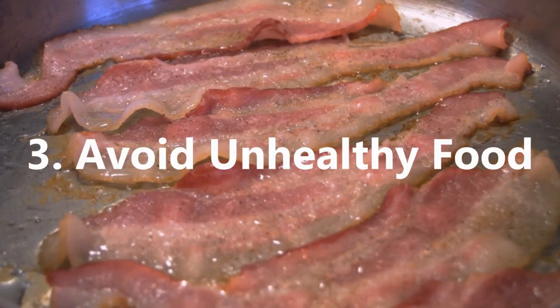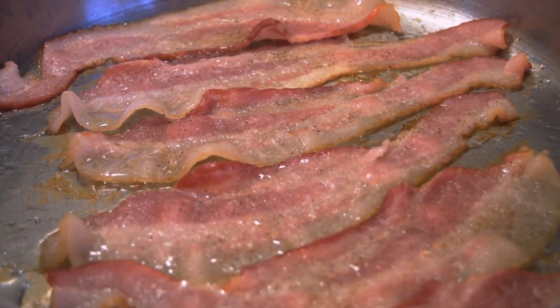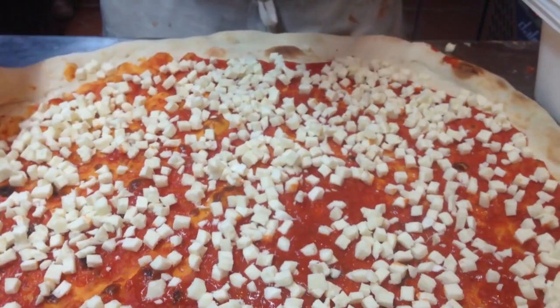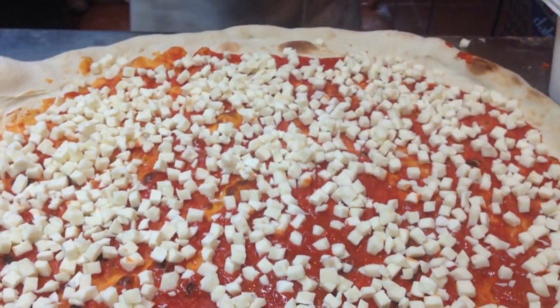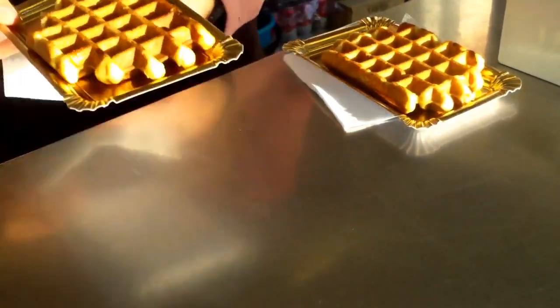3. Avoid unhealthy food. Sticking to diet — just as there are foods which can be highly beneficial at reducing fat, there are many foods that will increase fat, especially in the belly. These include high levels of carbohydrates, sugars, unhealthy fats, alcohol and processed foods, especially convenience foods such as ready-made meals.